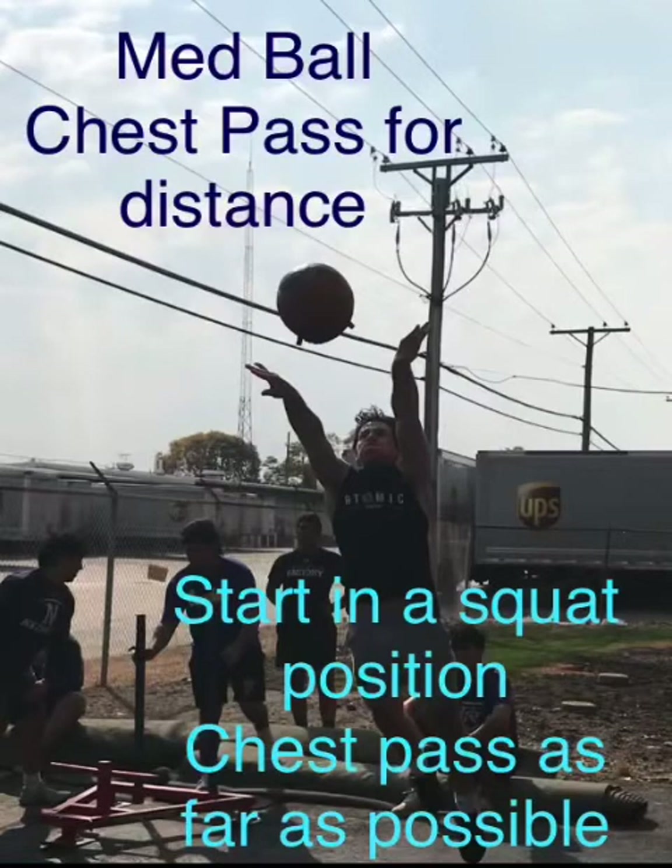Of all the movements tracked, the medicine ball shot put throw and the medicine ball rotational scoop toss match up best with swinging exit velocities. The athletes with the highest rotational scoop toss scores — with both the three-pound and six-pound medicine ball — were all able to achieve the highest exit velocities. The top five athletes in the medicine ball shot put could all achieve about 100 miles per hour exit velocity or higher with their baseball bat.